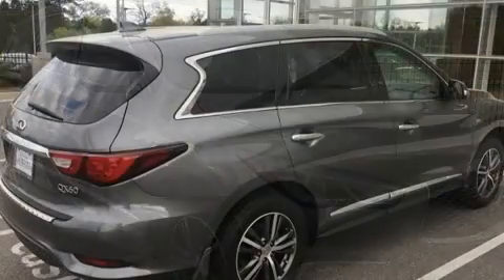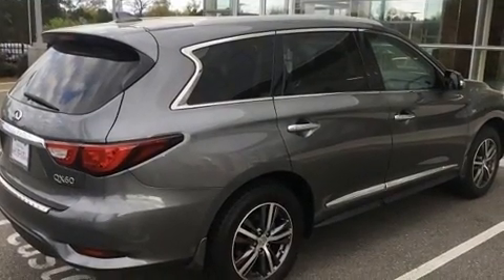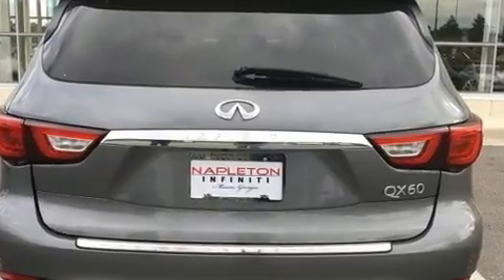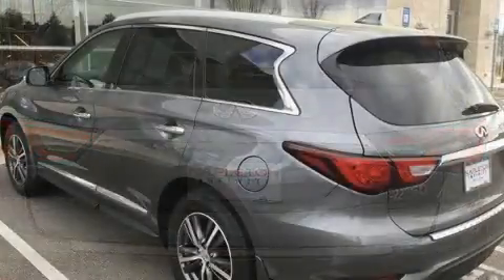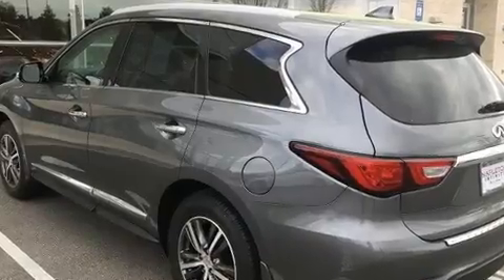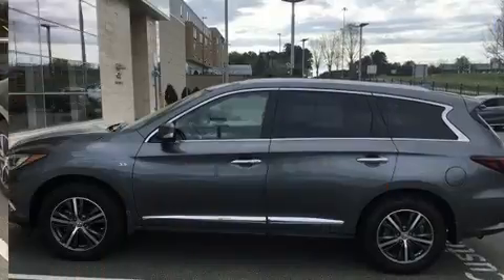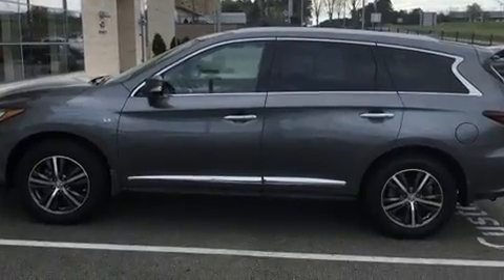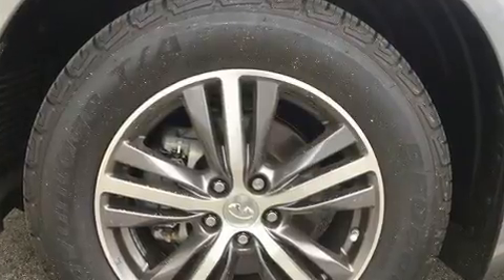Infiniti prioritized practicality, efficiency, and style by including a built-in garage door transmitter, a power seat, a trip computer, an outside temperature display, turn signal indicator mirrors, and leather upholstery. Everything is where it ought to be, from the dashboard controls to the door locks and window controls.